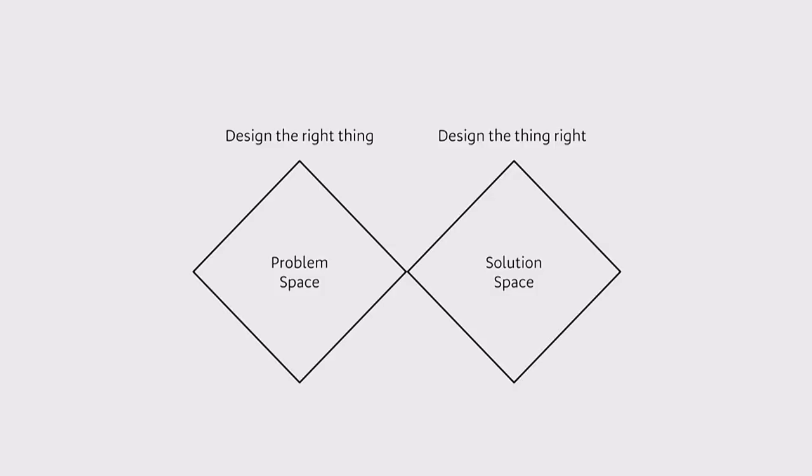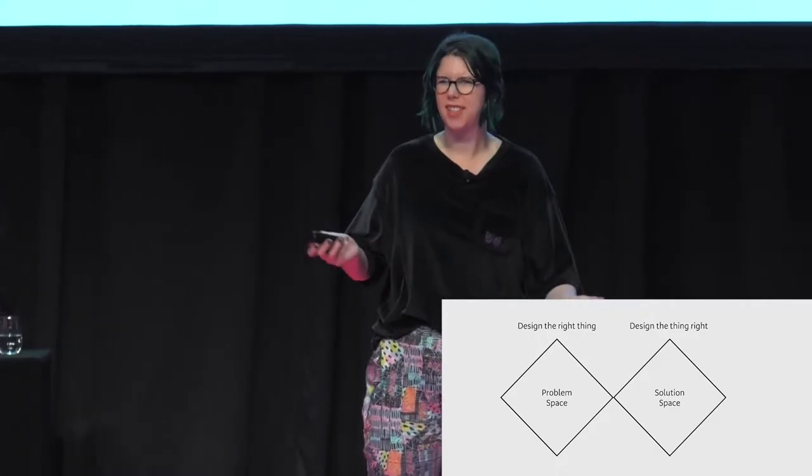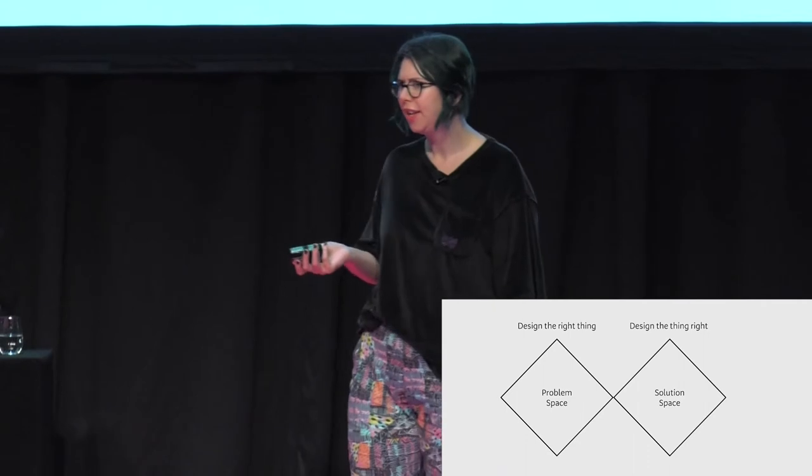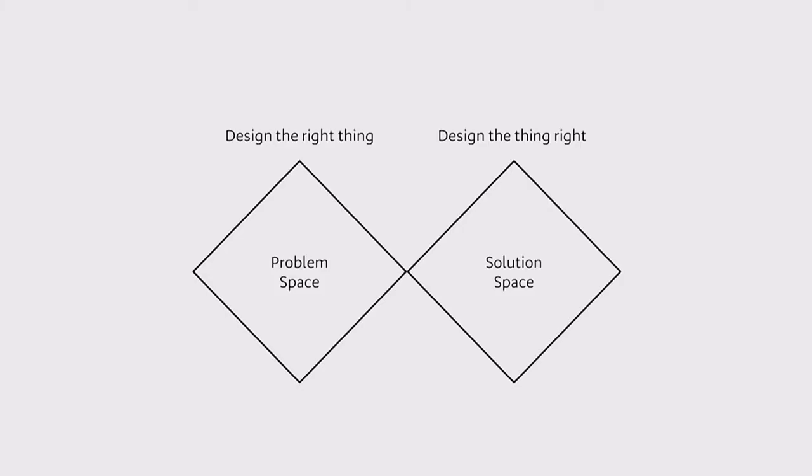I've definitely simplified the process quite a lot, but generally that's kind of the process that we follow. In theory. In practice, I find that a lot of people really want to skip that first diamond in order to start here at the solution space. People want to gloss over designing the right thing in order to get stuck into designing the thing right.